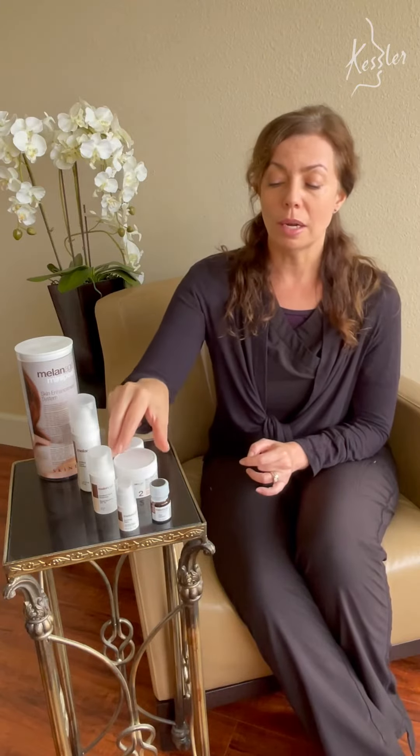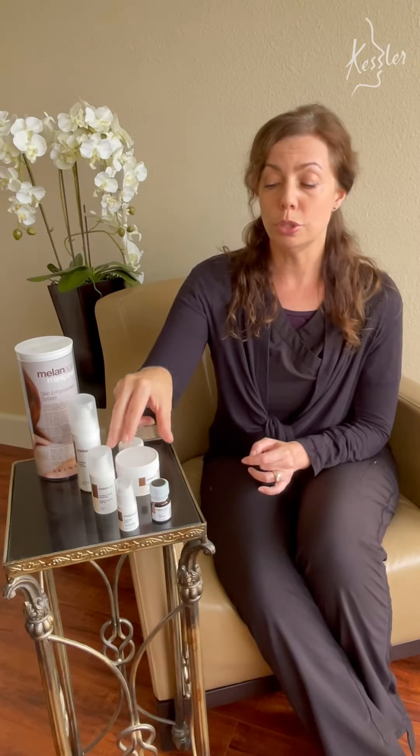This product here, the Melanage number two cream, is basically a cream version of the in-office chemical peel, and that lasts up to about two months — and a little goes a long way.